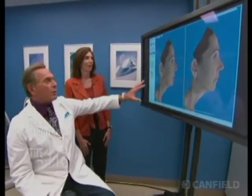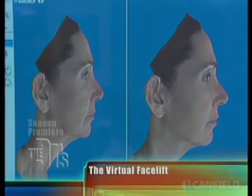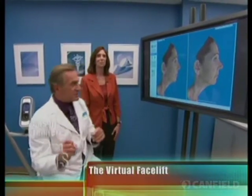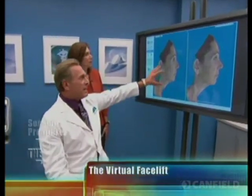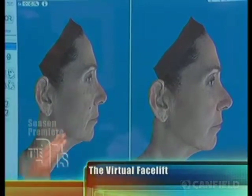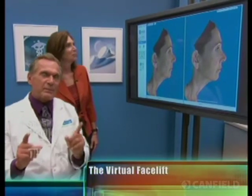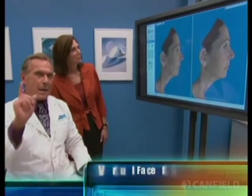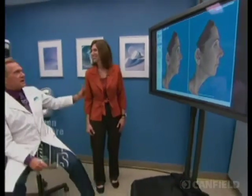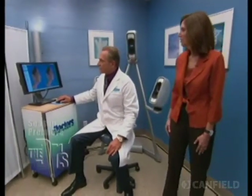We've already made some changes that I want you to check out on the screen. This is her before picture, and this is what we've altered with the virtual imaging — the Vectra system. We've done a mid-face lift. We've cleaned up her skin and eliminated some of those brown spots and dyschromias. We've also eliminated the fine lines. But the best is yet to come.